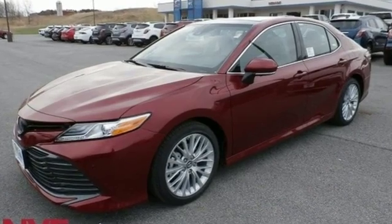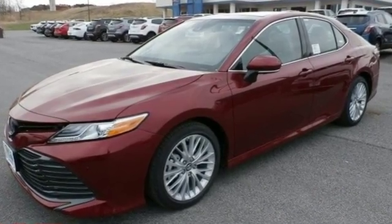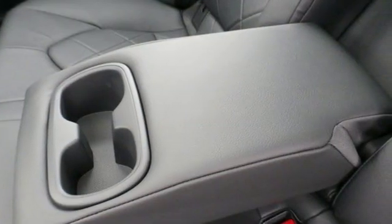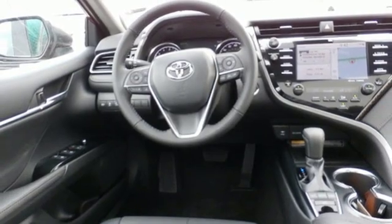Smart device navigation, power heated mirrors, front heated leather bucket seats, rear parking sensors, smartphone wireless charging, dual zone climate control.